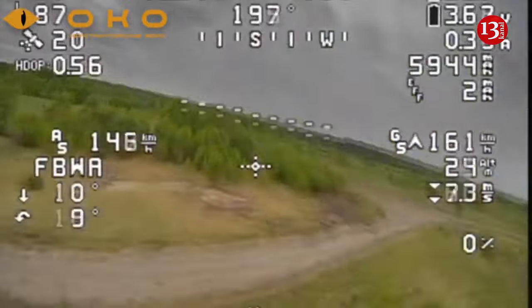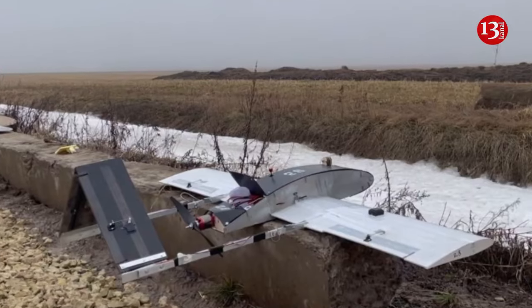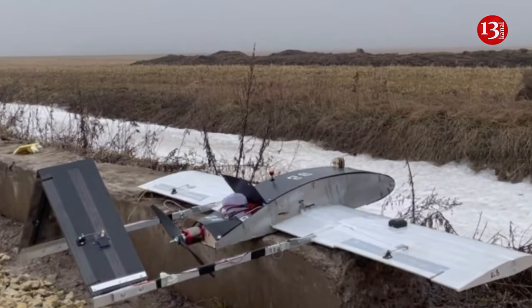The aerial vehicle has been supplied to several units, including those with successful experience of employing the Privet 82 drone, the Design Bureau said.